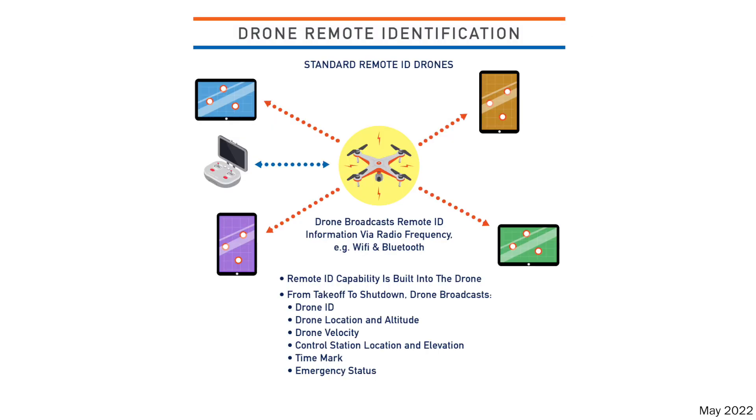The first scenario is with standard remote ID — you have remote identification capability built into your drone, either a new drone or backwards compliant. With that, you can fly under category one, two, or four for flying over people, flying beyond visual line of sight, and more.